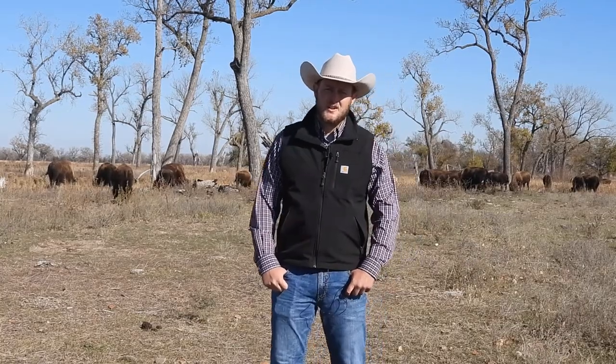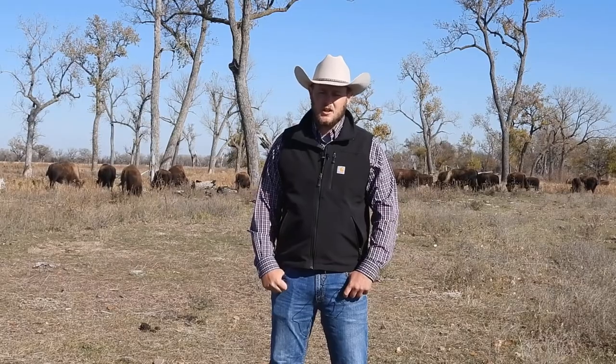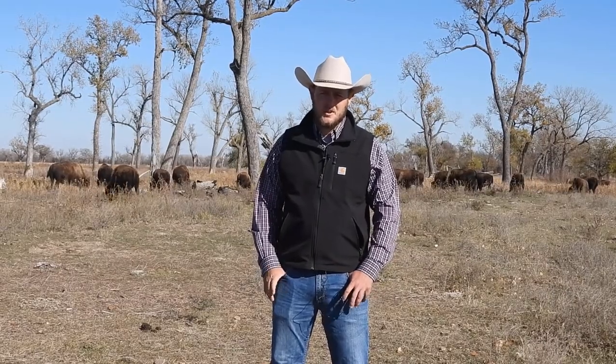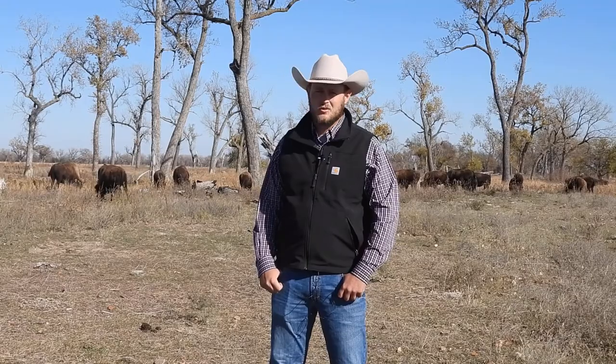Hi, my name is Jacob Salter. I manage the buffalo here at the Crane Trust. Just a little bit about the Crane Trust: it is a non-profit wildlife preserve that manages critical habitat for migratory birds, especially sandhill and whooping cranes. And one of the tools we use is bison to manage those lands through grazing.